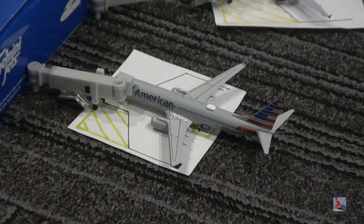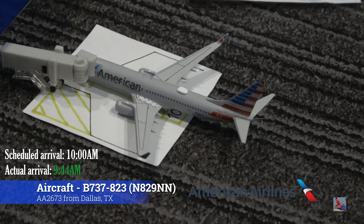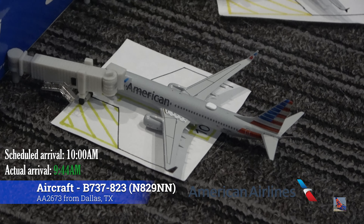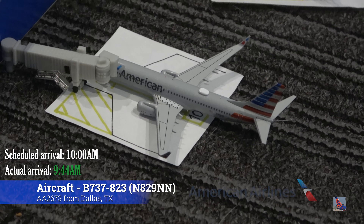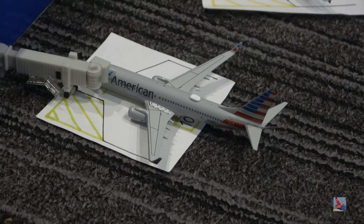We'll get started right over here at gate number four with this American Airlines Boeing 737-800 wearing the logo on the winglets. This is the NG Models release from this year. This aircraft arrived in on a service from Dallas, flight 2643, which arrived at 9:44 a.m., ahead of a scheduled 10:00 a.m. arrival.